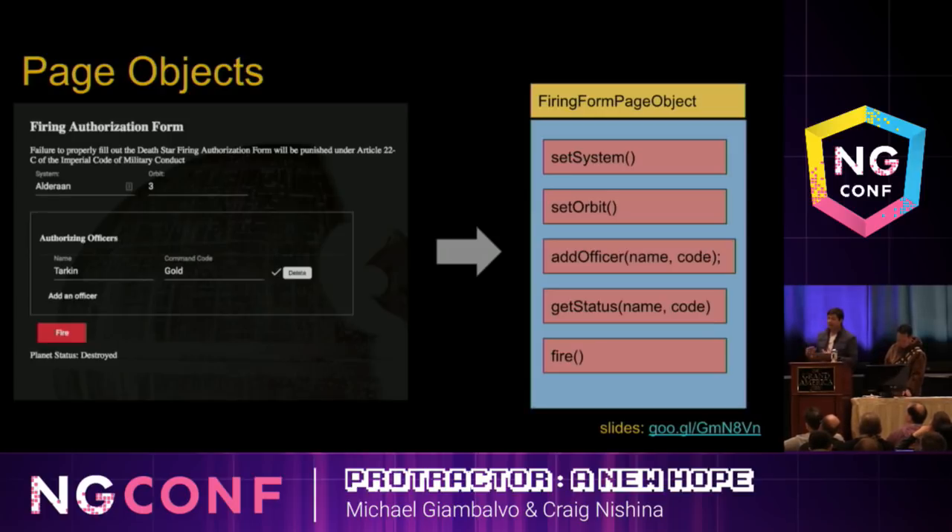In the past, we recommended writing integration tests with page objects. A page object provides a higher-level API wrapping the page you'd like to test. Instead of having CSS selectors in your test, you have this object where the CSS selectors live, and your test just says set system, set orbit, get status, and fire. Part of the reason for this is to make your test easier to maintain — if the CSS of your application changes, you only have to update the page object.